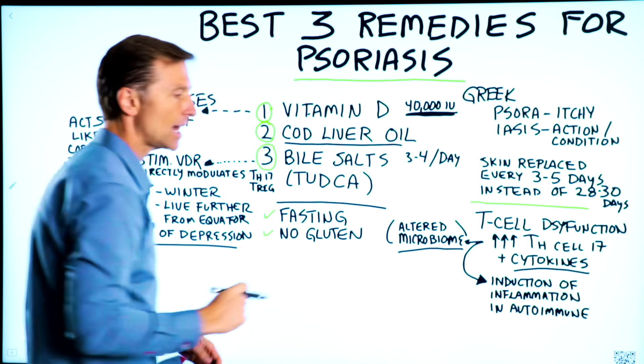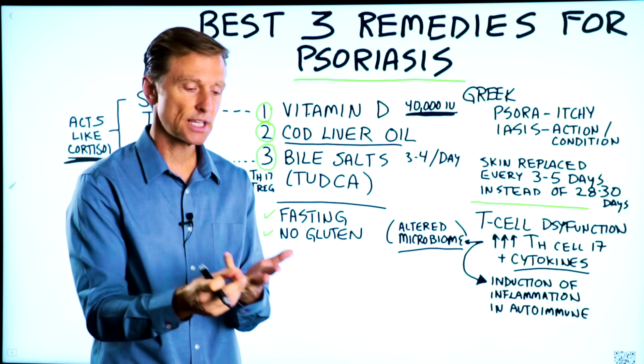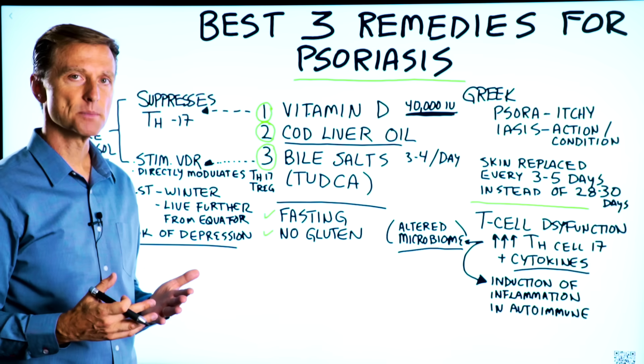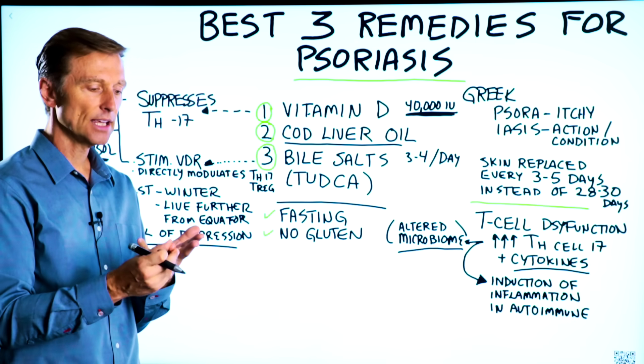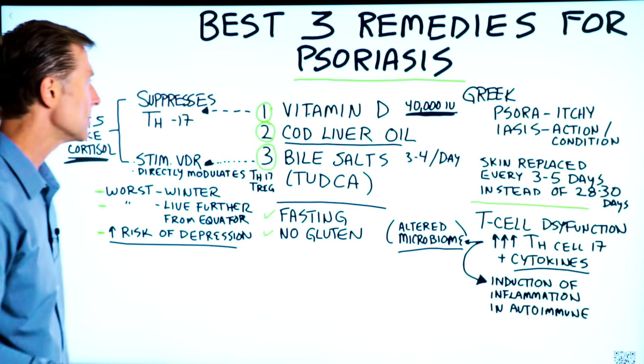Cod liver oil is the next remedy. Not only does cod liver oil have vitamin D and vitamin A — which is also good for the skin — but it also has the omega-3 fatty acids DHA and EPA. One of the main symptoms of an omega-3 fatty acid deficiency is dry, scaly, red skin. Omega-3 is also an anti-inflammatory.